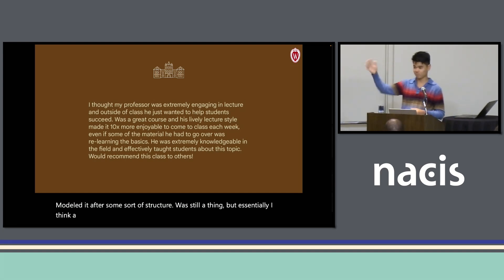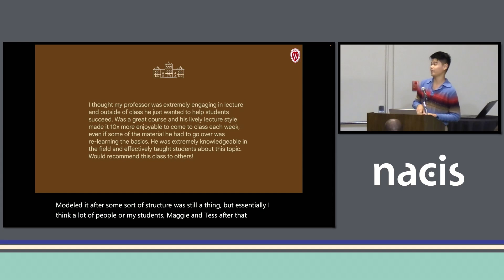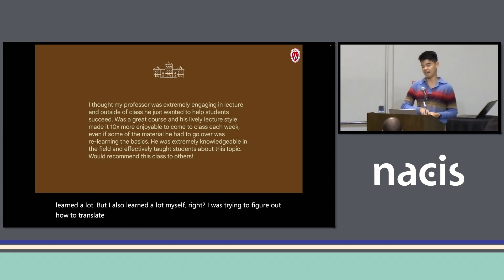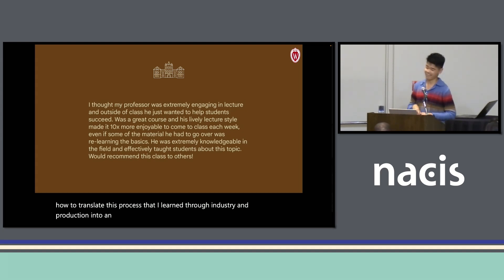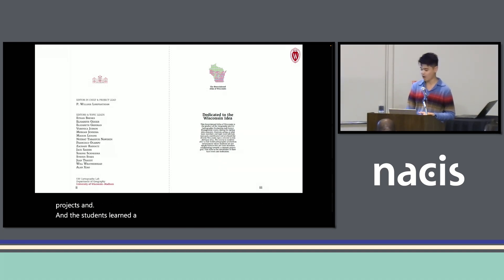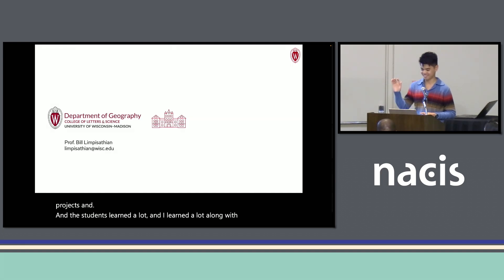Essentially, I think my students — Maggie can attest — learned a lot. But I also learned a lot myself, trying to figure out how to translate this process from industry and production into an academic setting. I think I had a good start, and I'm currently in the process of redesigning and updating this course to teach it again this upcoming spring. At the end of the day, we had amazing projects and the students learned a lot, and I learned a lot along with them.